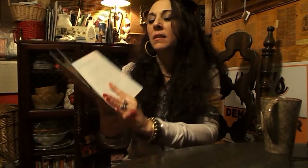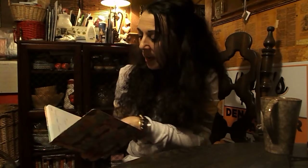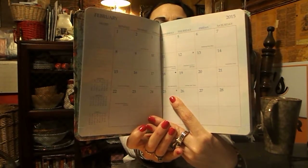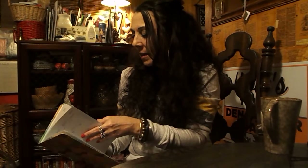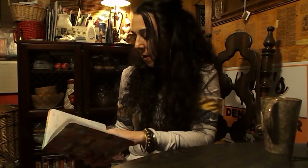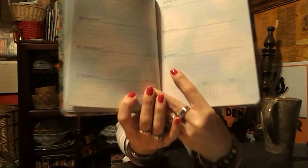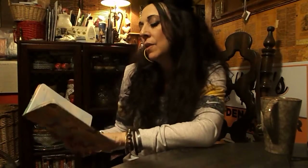Each page has a full month spread. For example, this is January, and there's enough room that you can put little notes. After each month comes the next month, so it goes through the 12 months consecutively — January, February, etc., into December. Once you finish up with the month spread, the next pages are the weekly planning pages, where you can jot down your notes about what's going on, and it gives you a little bit more room for detail.